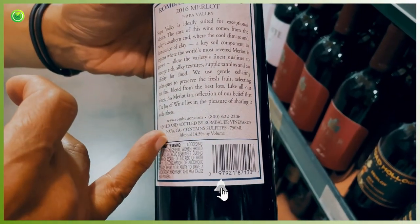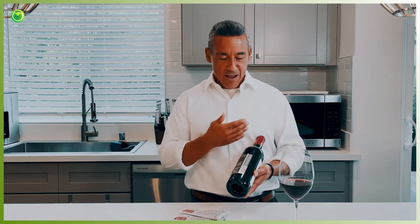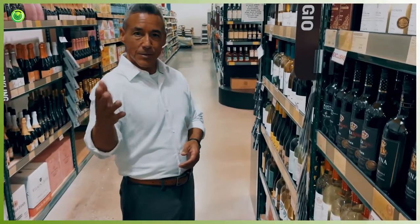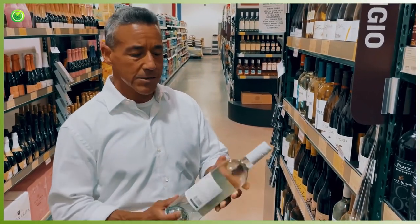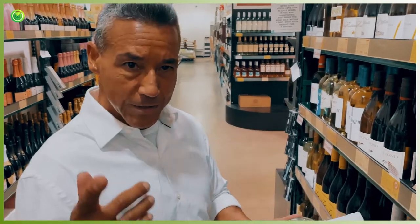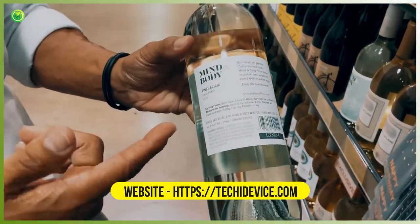They're caused by sulfites and histamines. These are natural elements that are found in every bottle of wine. I'm just going to pull a bottle at random — what we've got right here is a Pinot Grigio. This is a little bit less expensive, but what I want to show you is every label, no matter what wine we pull out, contains sulfites.